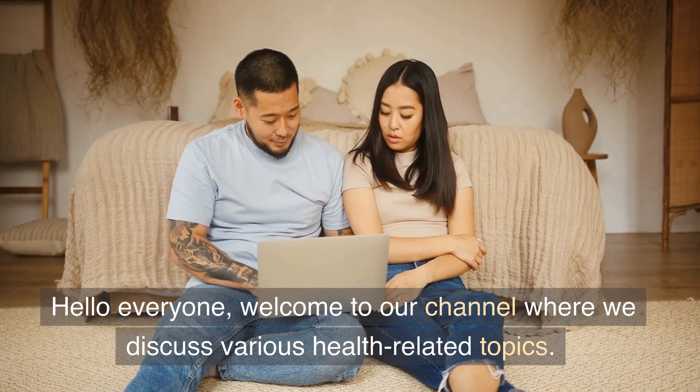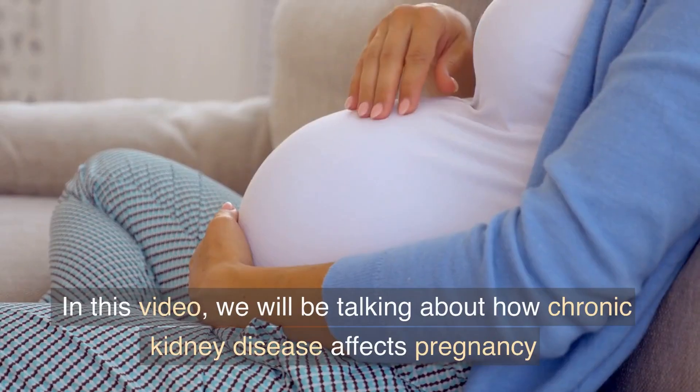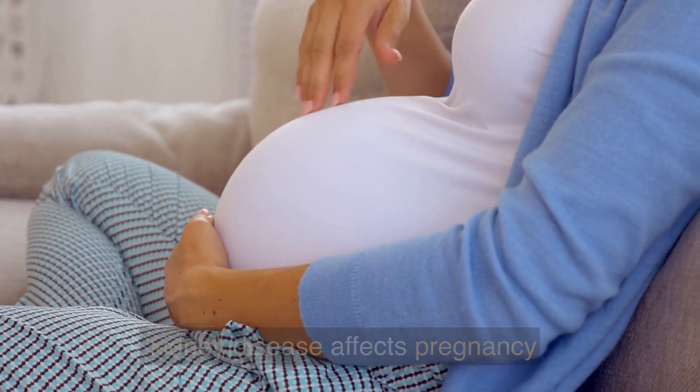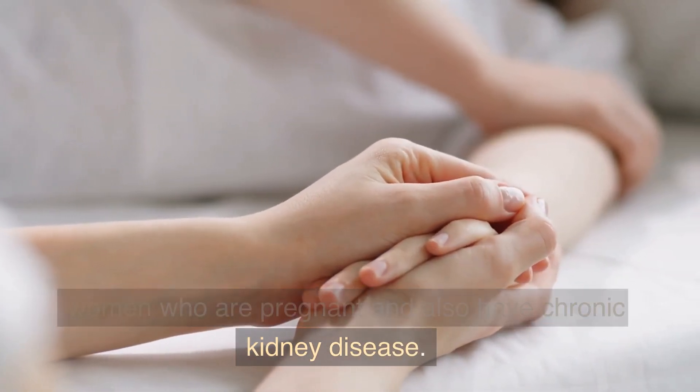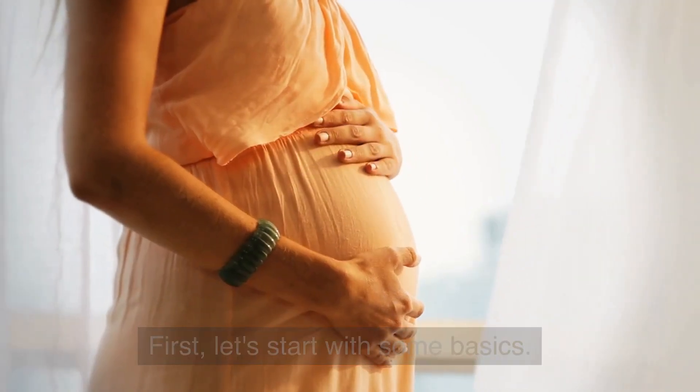Hello everyone. Welcome to our channel where we discuss various health-related topics. In this video, we will be talking about how chronic kidney disease affects pregnancy and the management and care that is required for women who are pregnant and also have chronic kidney disease. First, let's start with some basics.